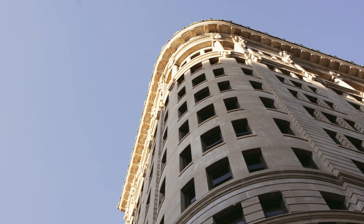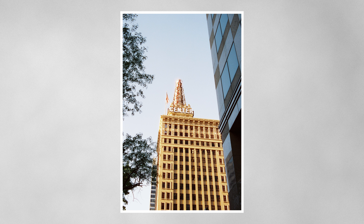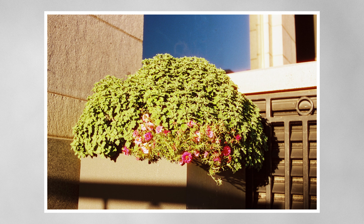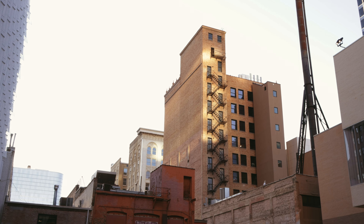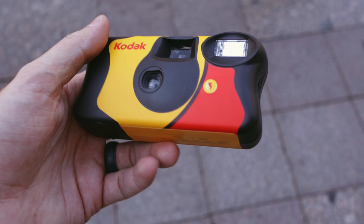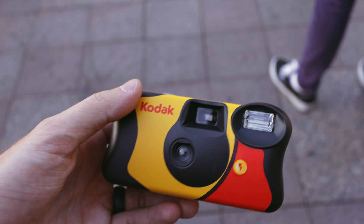Moving on, we moved our feet towards the Walker Center. The event organizers were passing around a disposable camera, being passed around like a baby with Ligma. Many of the attendees were able to take a photo of their choice using it. This is mine.